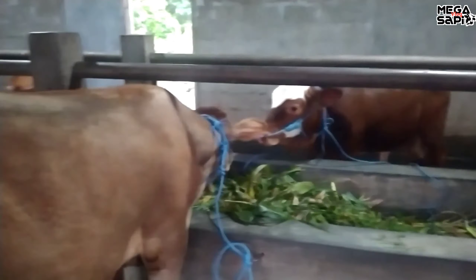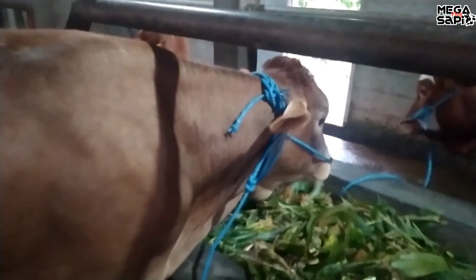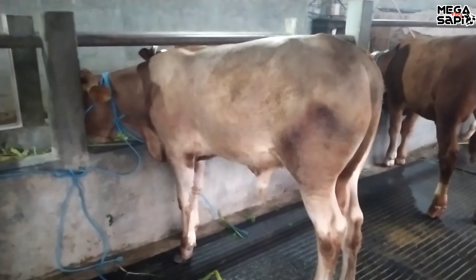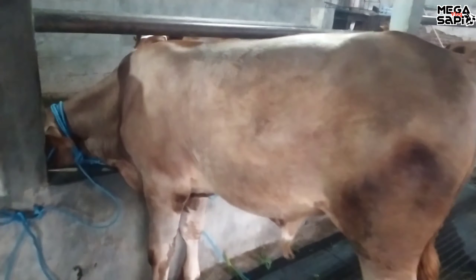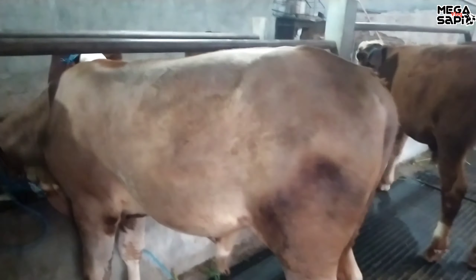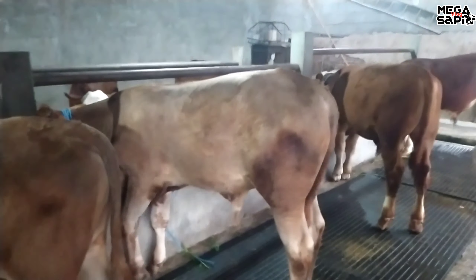Kita geser lagi. Ada pekonan, pekonan jantan. Ini sudah agak besar juga. Yang ini harga berapa? Ada pekonan, sudah laku. Harga 14,7 juta. Harga 14,7 juta untuk pekonan jantan. Ini untuk kakinya. Pekonan sudah agak besar.